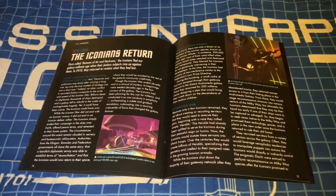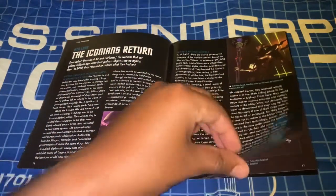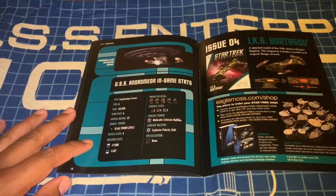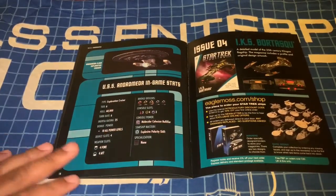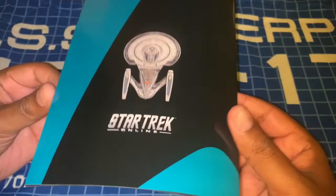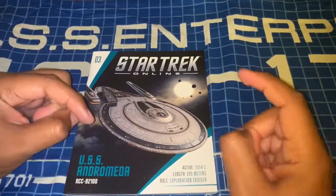There's also some magazine content on the Iconians' return — I don't know if the Andromeda was involved in any of that since I haven't played the game, but it would be interesting to read. We finally get a nice stats page in place of the on-screen appearance page from the other collection — all stats on the ship as seen in the game. If you were getting issue number four you'd be getting a Klingon ship coming up next. Pretty cool stuff, nice glossiness to the covers, and like all other Star Trek starships magazines we get a view of the ship.